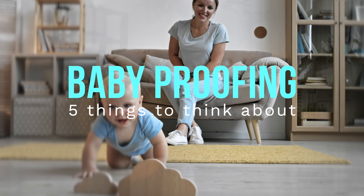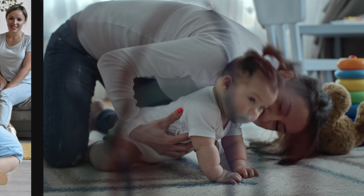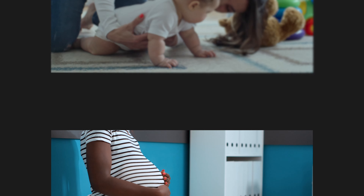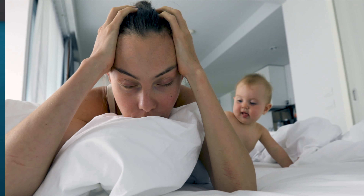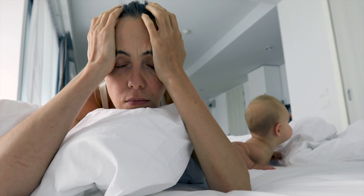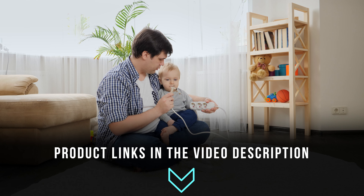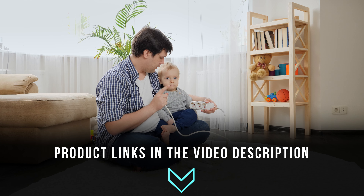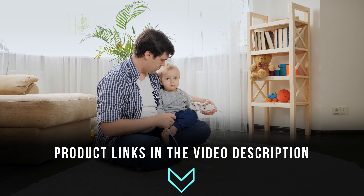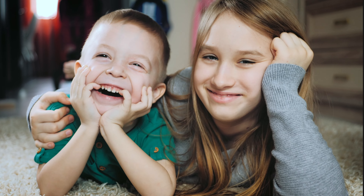Hi everyone! In this video we're going to share five key things to think about for baby-proofing your home. Whether you're planning far in advance — good for you — or just trying to keep up with your suddenly mobile young one, these insights and product suggestions are for you. You'll find helpful links to the products we mentioned and some additional suggestions for products we personally use or find helpful. Let's get right into it before your kid wanders any further.